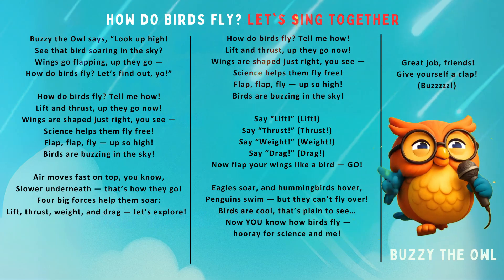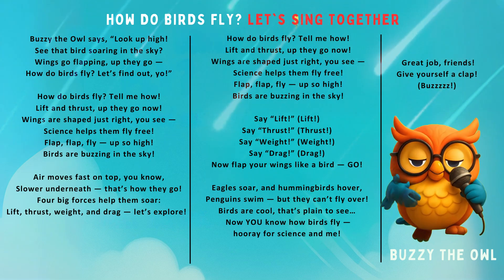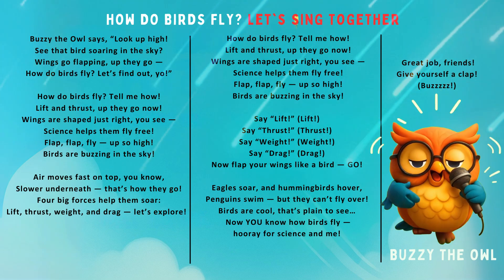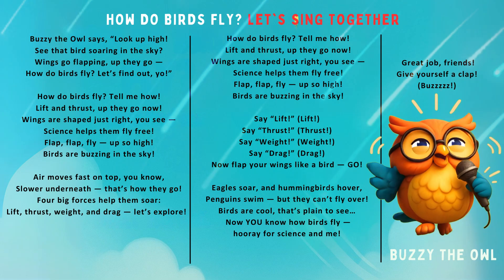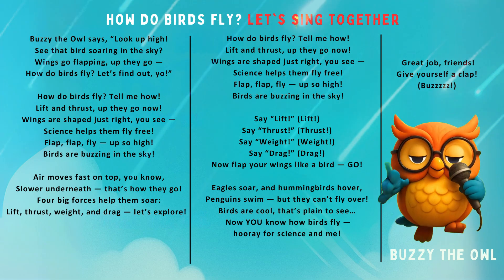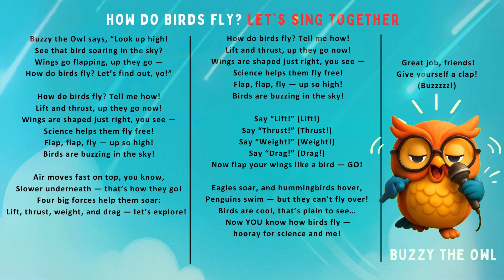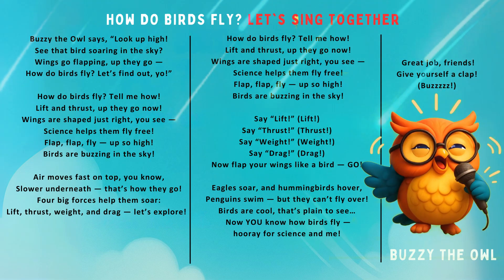The owl says look up high — see that bird soaring in the sky! Wings go flat and up they go. How do birds fly? Let's find out, yo! Lift to thrust, up they go now. Wings are shaped just right, you see. Science helps them fly free. Flap, fly up so high — birds are buzzing in the sky!